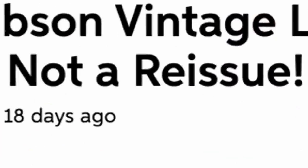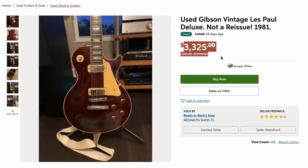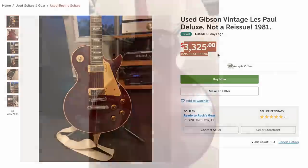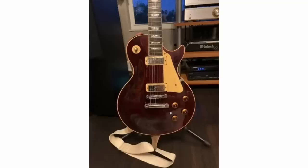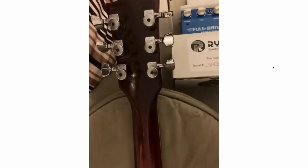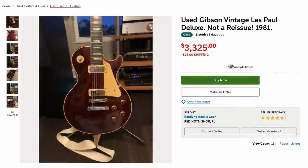Next up, we've got not a reissue — a real 1981 Les Paul Deluxe. These things have been going up in value lately, so that price was not too bad. Looks like we've got some buckle rash and some worming, potentially replaced knobs. Everything else is looking okay on a surface level. It's been refretted, and we've got locking tuners, so this one's definitely player's grade. At this point you might as well put some P90s in here. Not for me.